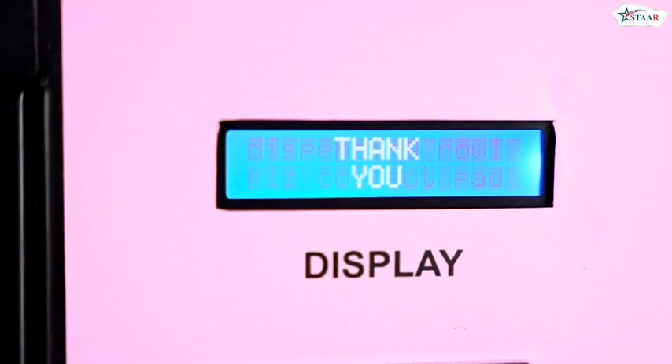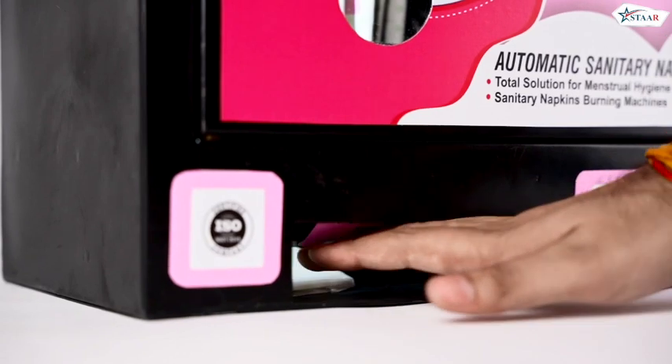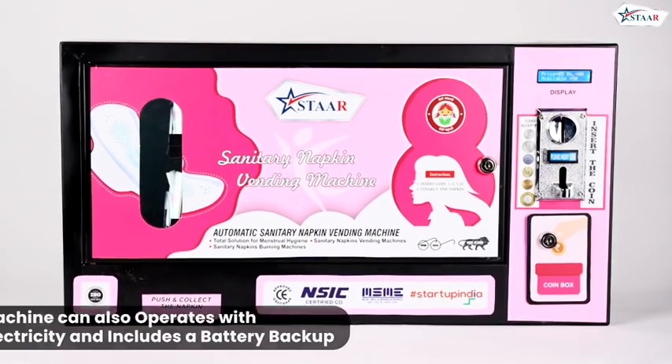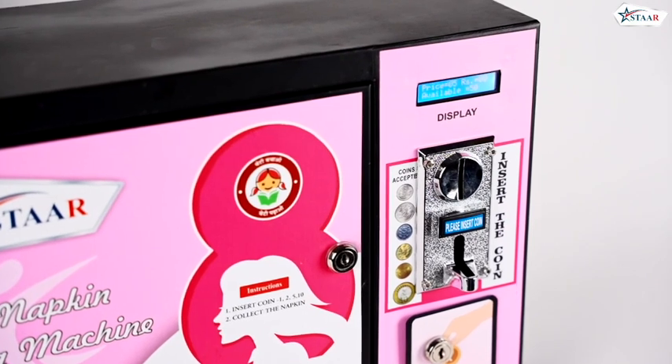The price is displayed on the screen, and the machine will automatically dispense the napkin, allowing users to collect it from the bottom compartment with ease. This vending machine operates with electricity and includes a battery backup, ensuring continuous functionality even during power outages.